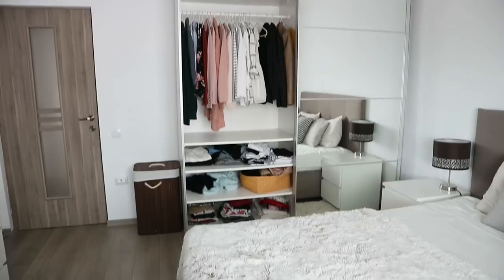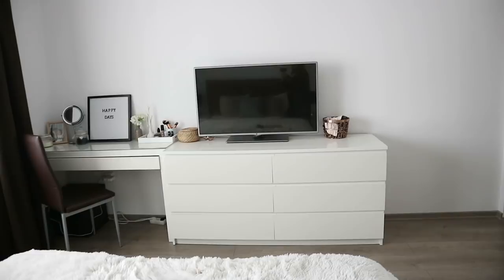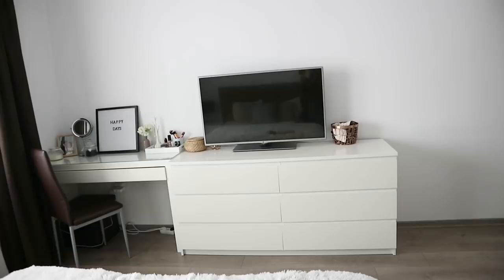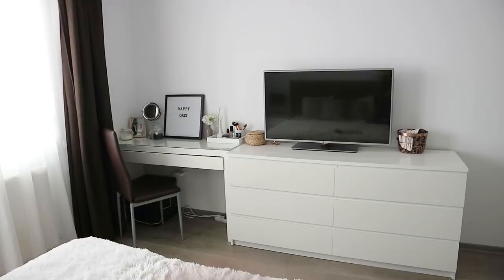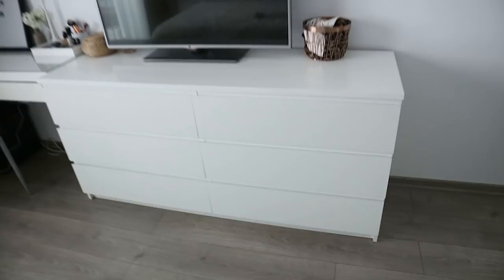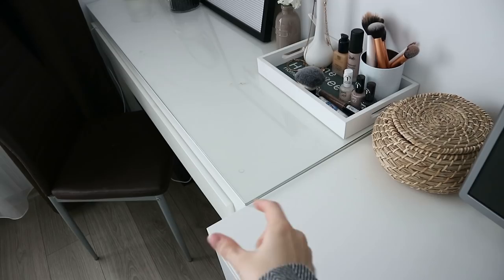On this side of the bedroom we have two items to share. The first is the MALM dresser — it's a double one with six drawers, pretty huge and it can fit a lot. I've read reviews saying the drawers aren't too sturdy, but we've had it for about three years and it's lasted really well. The other item is my vanity, also called MALM — it has a narrow drawer, perfect for makeup, skincare, or jewelry. It's my get-ready makeup station.